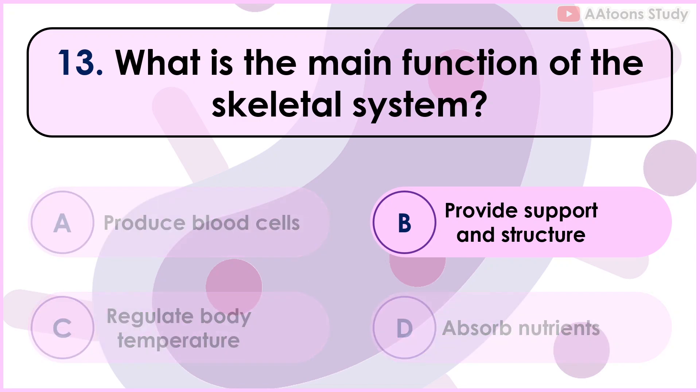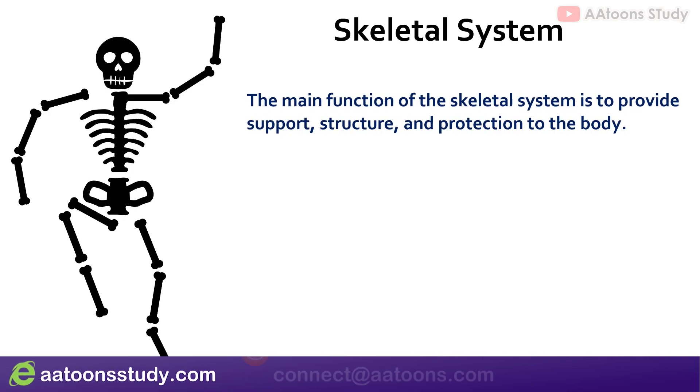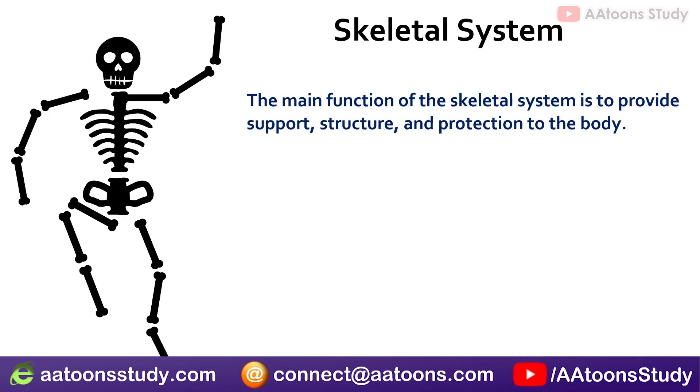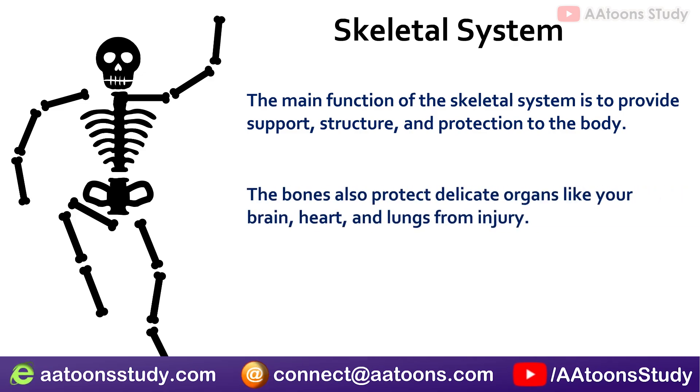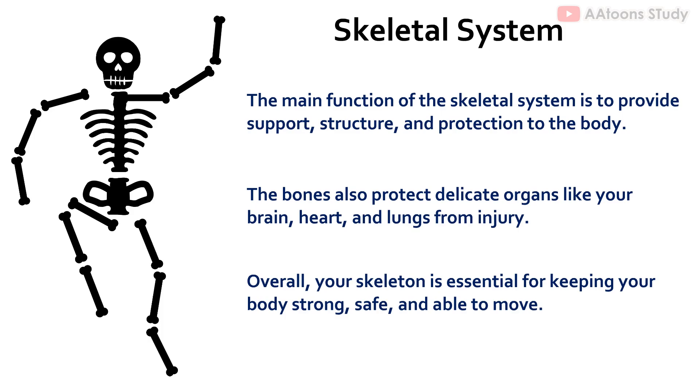What is the main function of the skeletal system? Provide support and structure. The main function of the skeletal system is to provide support, structure, and protection to the body. The bones also protect delicate organs like your brain, heart, and lungs from injury. Your skeleton works with muscles to help you move, keeping your body strong, safe, and able to move.